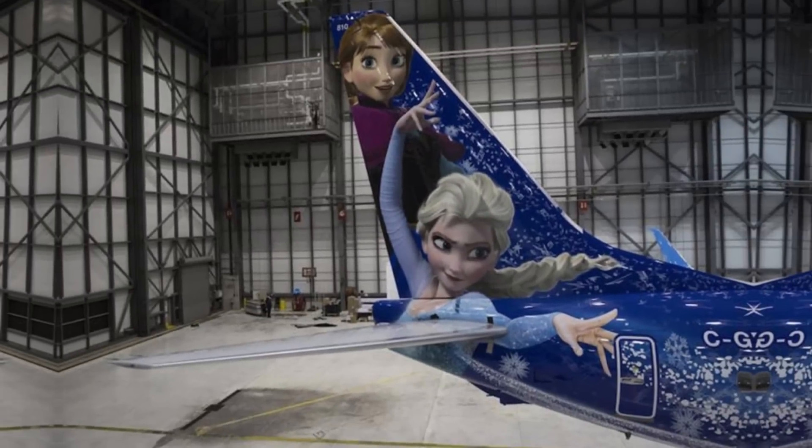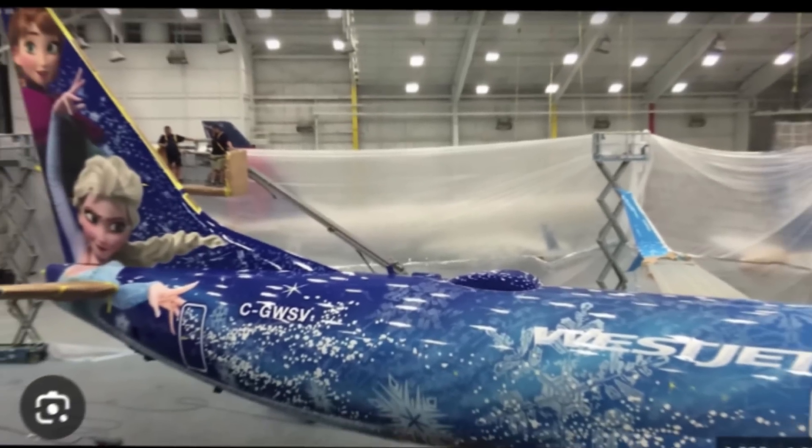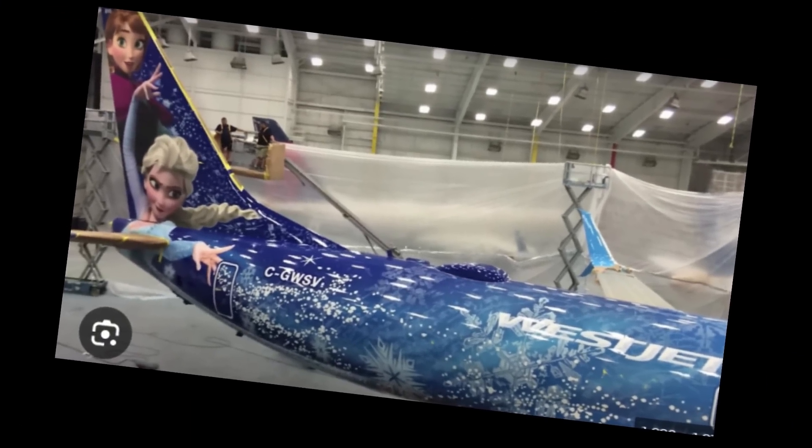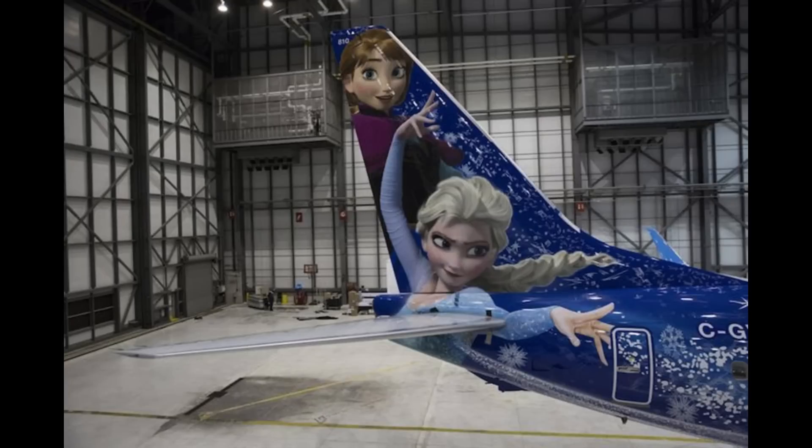Number 30: FROZEN. Here we have another exciting Disney collaboration. Roughly 170 gallons of paint in about 23 different colors were used to paint this scene from FROZEN on this commercial plane. This artwork belongs to WestJet, a Canadian airline. A team of talented painters came together from Canada, the United States, and Germany to bring this livery to life. There we have another nice view.